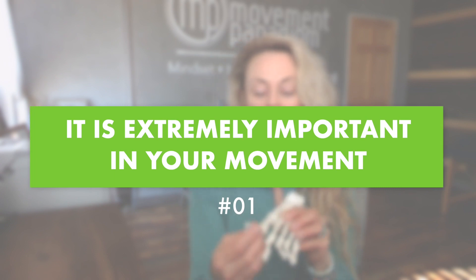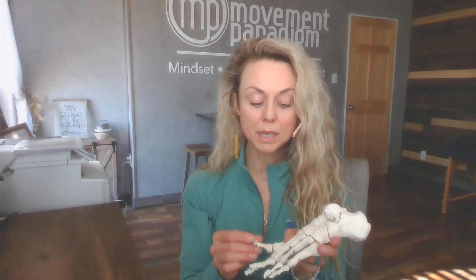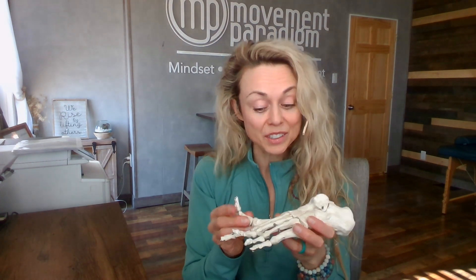The take-home message: Number one — your big toe is extremely important in your movement. If you are limited in range of motion, we need 30 degrees just for walking; normal is about 60 degrees; and 90 degrees is needed to wear high heels. If you don't have 90 degrees, don't wear high heels — and if you do wear high heels, you can expect that it may hurt.